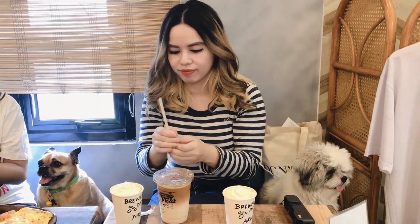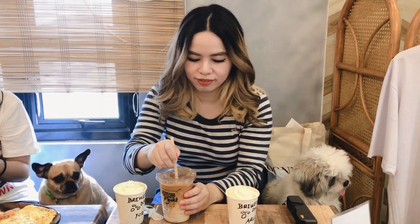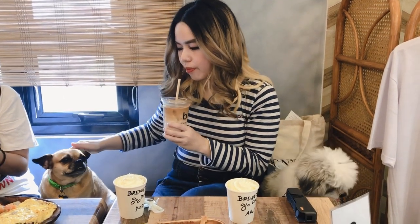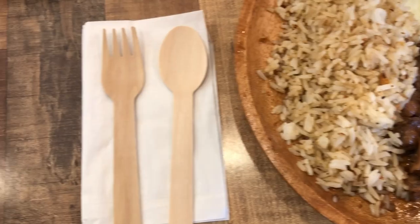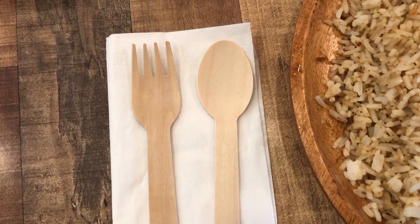Not only are they pet friendly, they're also doing their own part to be eco-friendly as well. I believe their straws are edible and their spoons and forks are also biodegradable.